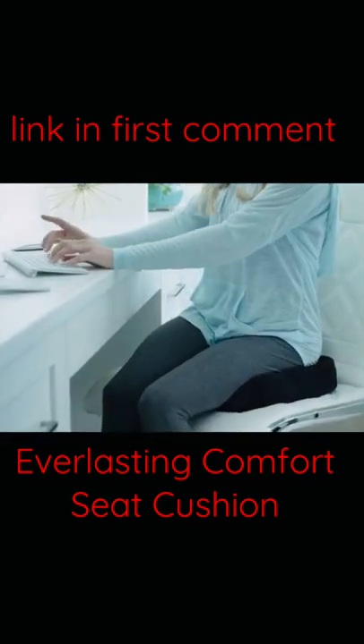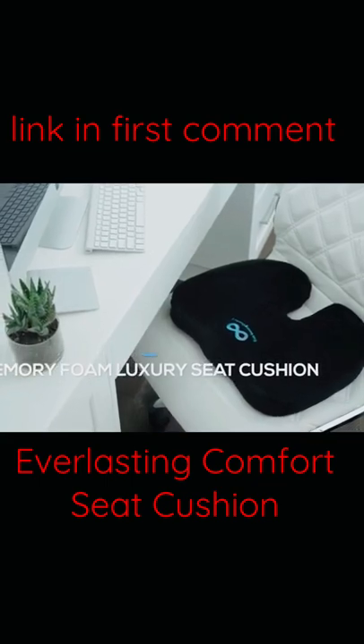Stop suffering and start living pain-free with the Everlasting Comfort Seat Cushion.